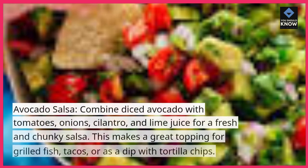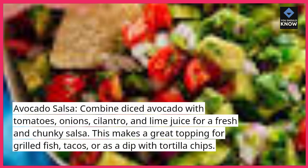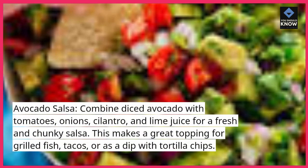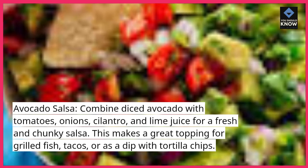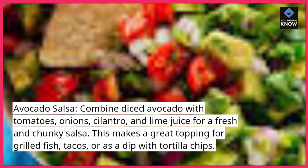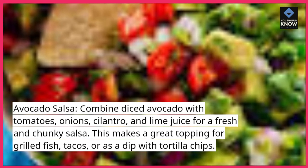Avocado Salsa. Combine diced avocado with tomatoes, onions, cilantro, and lime juice for a fresh and chunky salsa. This makes a great topping for grilled fish, tacos, or as a dip with tortilla chips.